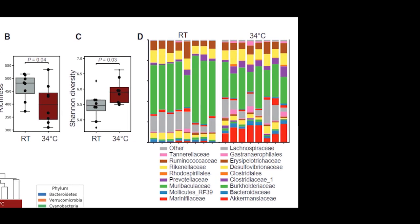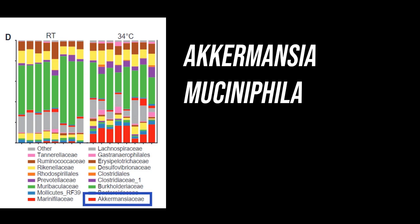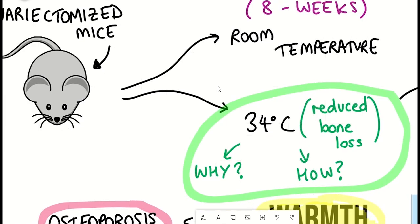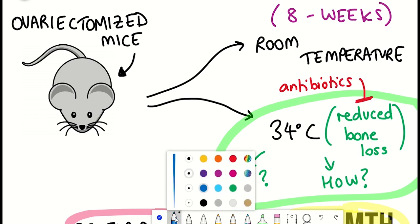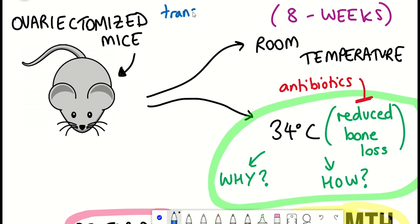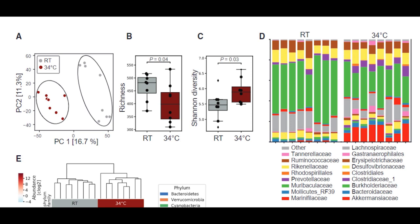For example, they saw a strong increase in the abundance of Akkermansia muciniphila. To demonstrate that the microbiome is important in these alterations in bone remodeling, they repeated the experiments in two ways: first, by applying antibiotics, which prevented the increases in bone strength seen with warmth exposure; and second, by transplanting the microbiota of warm-adapted mice into ovariectomised mice, which also prevented bone loss. This highlighted the importance of changes in microbiome composition during warmth exposure.